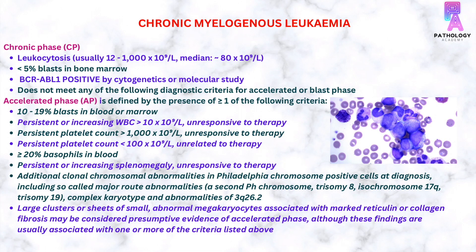Coming to the diagnostic workup of chronic myelogenous leukemia. In the chronic phase, there is presence of leukocytosis and the TLC is usually more than 1000 x 10⁹ per litre. There is presence of less than 5% blasts in the bone marrow and BCR-ABL1 positivity is noted on cytogenetic or molecular study. However, it does not meet any of the diagnostic criteria of accelerated or blast phase.